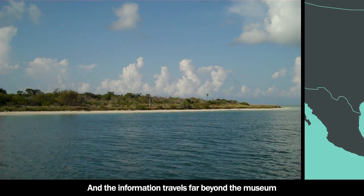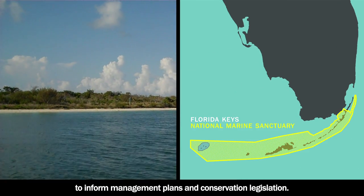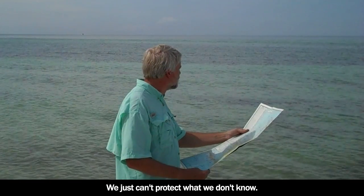And the information travels far beyond the museum to inform management plans and conservation legislation. We just can't protect what we don't know.